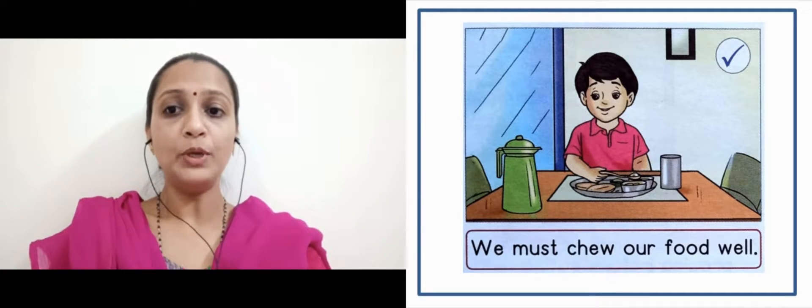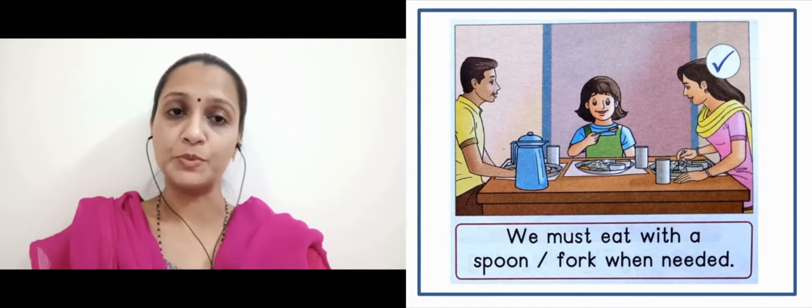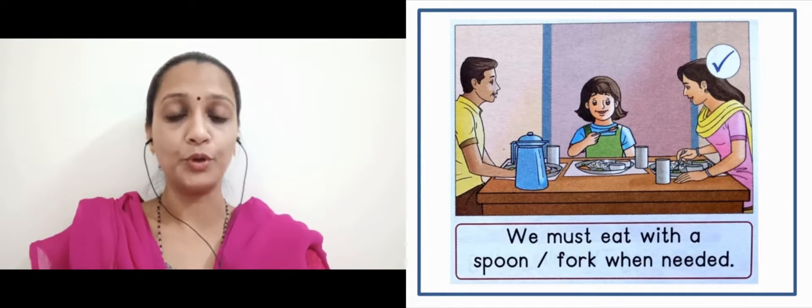Next slide. We must eat with a spoon or fork when needed. Jab bhi khana khane ke time pe spoon ki zarurat hoti hai, tab humay spoon use karna chahiye, aur jab fork ki zarurat hoti hai, us time pe humay fork use karna chahiye. It's a good manner which we have to follow.